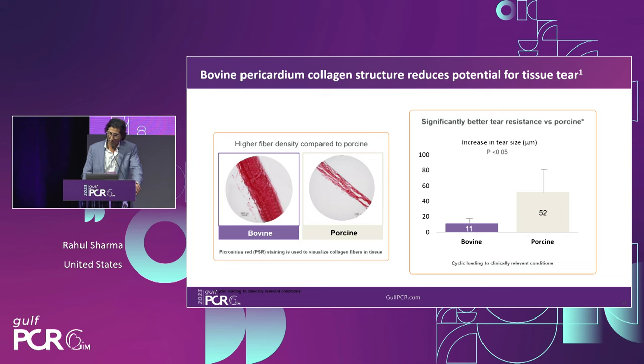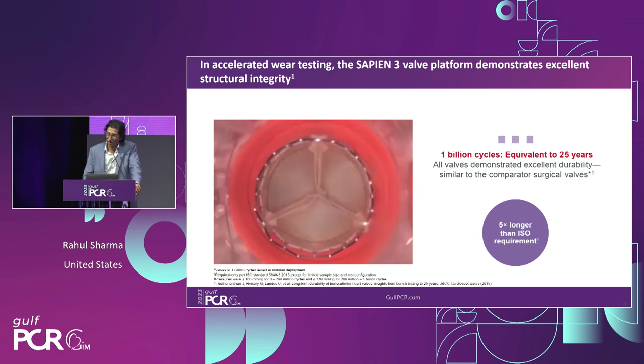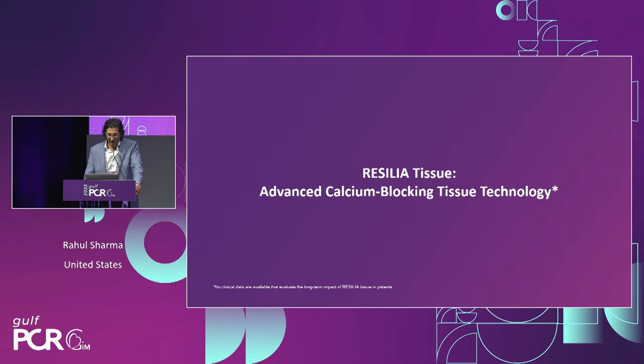Bovine pericardium has a higher fiber density compared to porcine tissue, which may explain improved dynamic tissue function and better resistance profile. In accelerated wear testing, these valves demonstrate excellent structural integrity — tested over a billion cycles, roughly equivalent to about 25 patient years — similar to comparator surgical valves. We've been using this bovine platform for many years on the surgical side and now the transcatheter side. But what about leaflet calcification? It affects native valves and bioprosthetic valves alike, and this is where the Resilia tissue has made a significant leap forward with advanced calcium-blocking tissue technology.